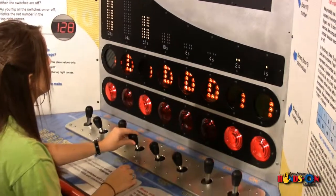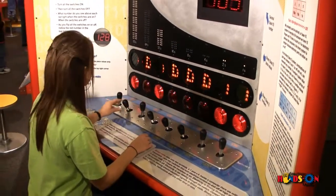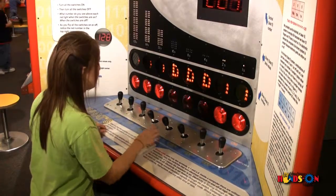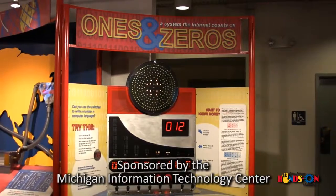Visit the Ones and Zeros exhibit at the Ann Arbor Hands On Museum and see how quickly you can count in binary. Ones and Zeros was sponsored by a grant from the Michigan Information Technology Center.